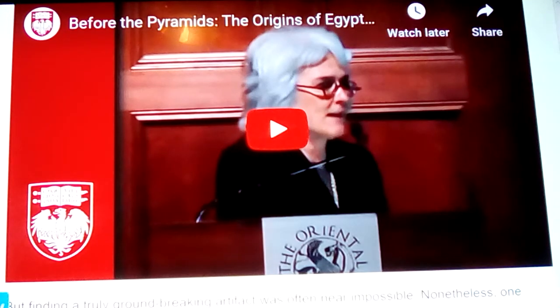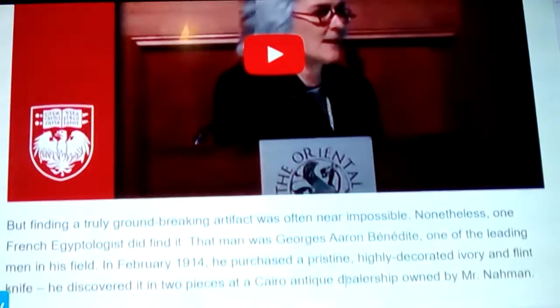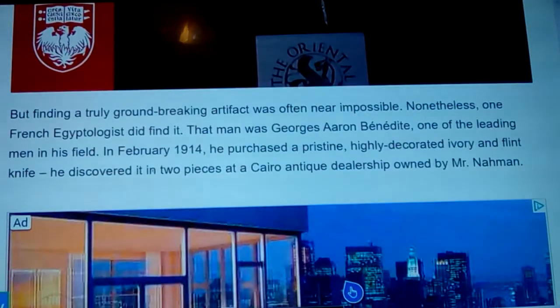I've noticed how when we're talking about Egypt, it's still studied from the Oriental Institute — Egyptology is totally separated from Mesopotamian studies. A lot of people freak out when studying Sumerian things, because of its separation from Egyptology, even though you're in Near Eastern studies under Oriental studies. Finding a truly groundbreaking artifact was often nearly impossible — the real Indiana Jones stuff — but one French Egyptologist did find one.